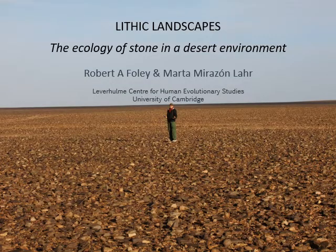What I want to talk about is lithic landscapes. Lithics refers to the stone tools that prehistoric people made and used, and what we want to talk about is a part of the central Sahara — the Mesac — where we have learned an enormous amount about the rich nature of the stone tool record. The theme is the ecology of stone in a desert environment.